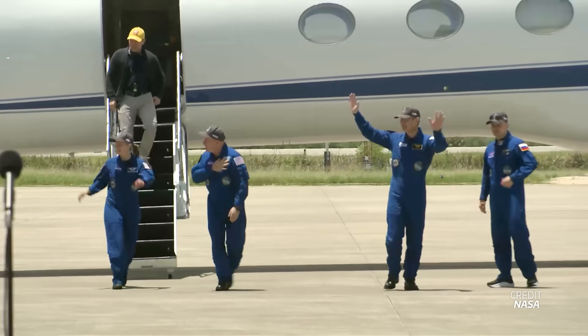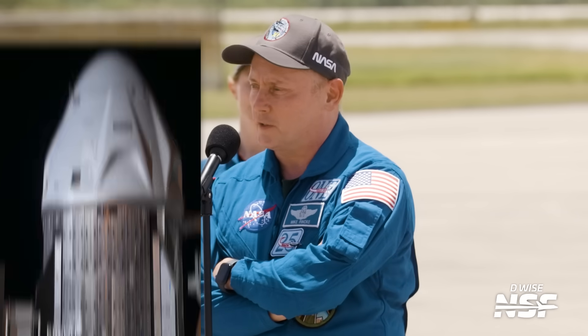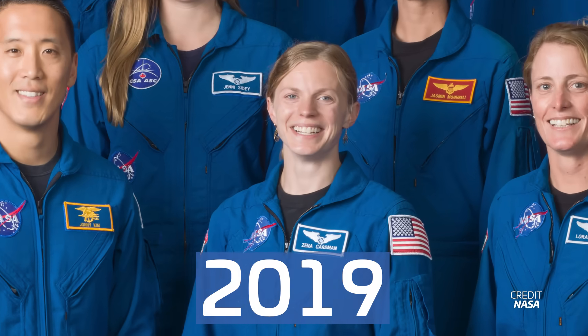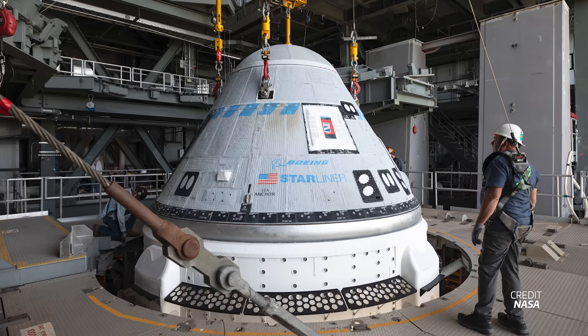Crew 11 has arrived at the Kennedy Space Center, but why arrive five days before launch? Why is Mike Fink flying Dragon instead of Starliner? And why is Zena Cardman the last NASA astronaut from her class to fly to space? Spoiler alert: two of these questions are answered by Boeing's Starliner.